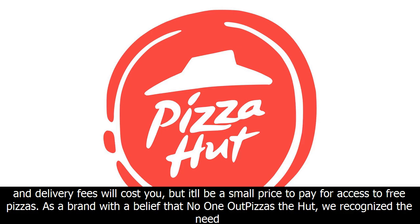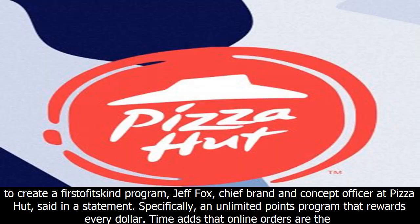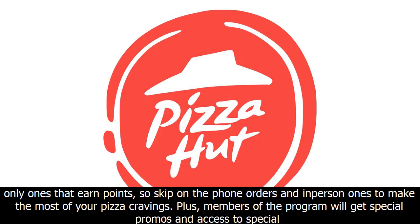As a brand with a belief that no one out-pizzas the Hut, we recognized the need to create an unlimited points program that rewards every dollar, said Jeff Fox, chief brand and concept officer at Pizza Hut, in a statement. Note that online orders are the only ones that earn points, so skip the phone orders and in-person ones to make the most of your pizza cravings.